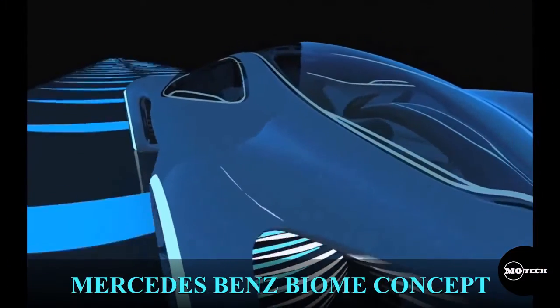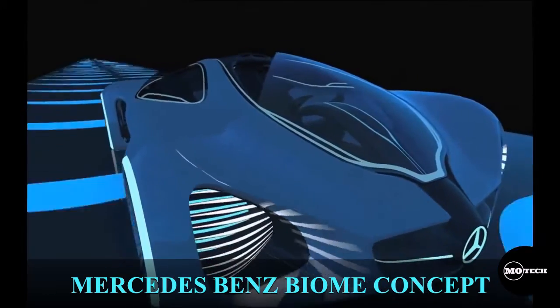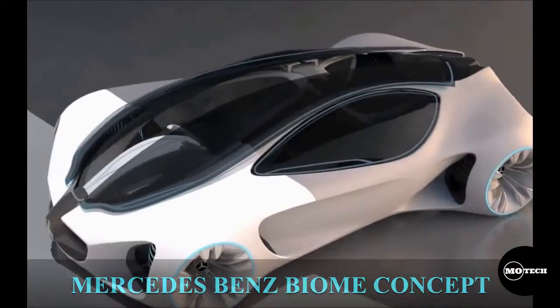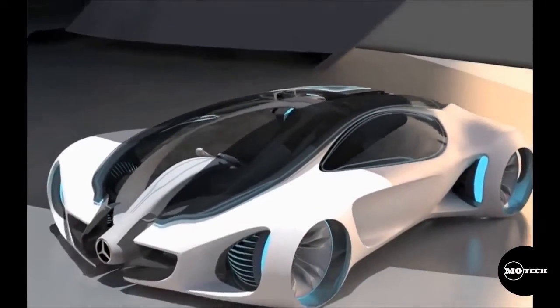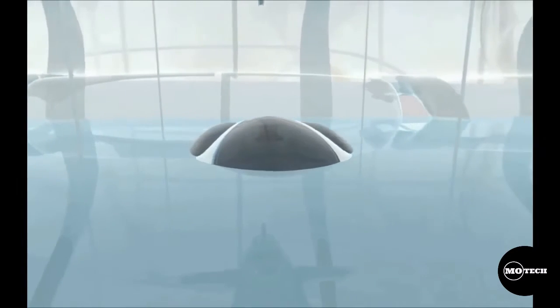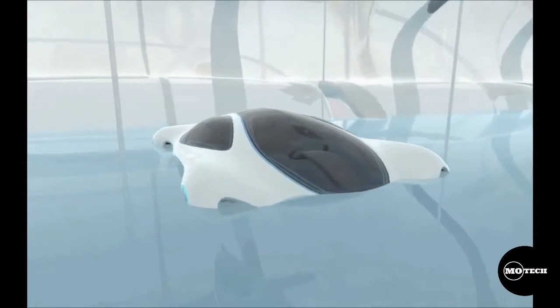Have you ever imagined owning a car whose body parts are grown from seeds instead of being manufactured? Well, that's the idea behind this amazing concept by Mercedes-Benz. The Biome Concept was designed for the Design Los Angeles Conference 2010 Auto Show.